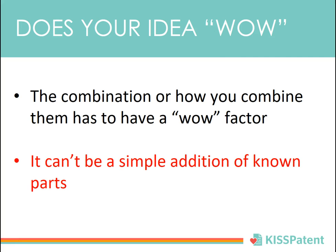Does your idea have that wow factor? The combination or how you combine the parts can't be a simple addition of known features. Surprising innovation makes your idea patentable.